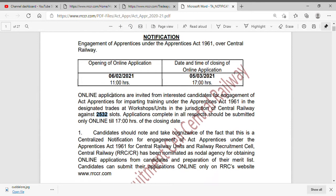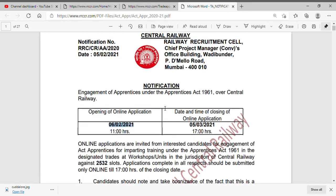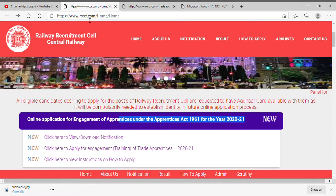I am going to start with the application process. If you want to apply, you can check the date. If you want to apply, go to the website.